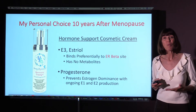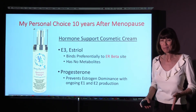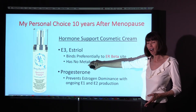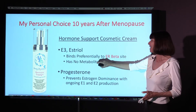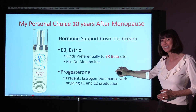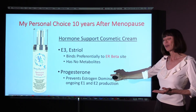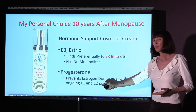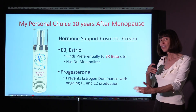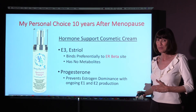That's why I created, for women who are 10 years beyond menopause, hormone support that has estriol and progesterone in it — because estriol binds preferentially to the estrogen receptor beta site, and progesterone of course helps us prevent estrogen dominance even with the ongoing E1 that we make from our fat cells and the conversion of E1 to E2 and back from E2 to E1.